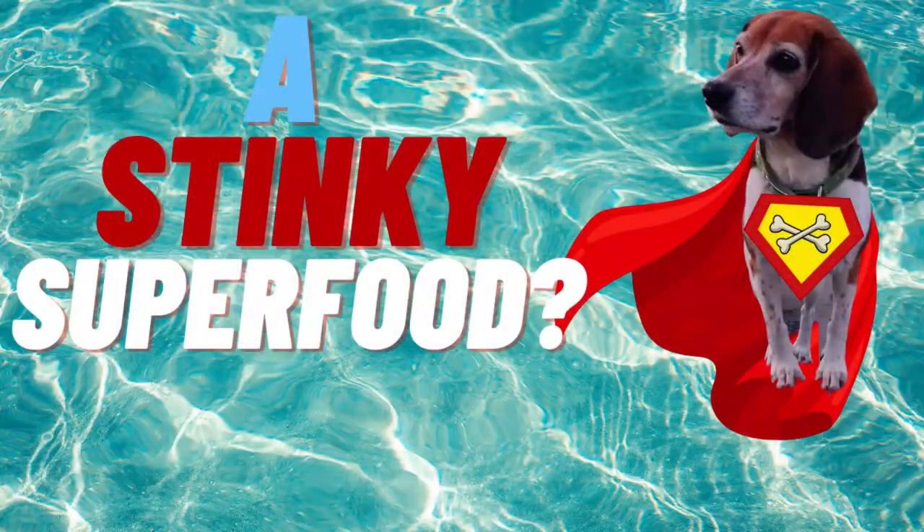We got to talk fish — specifically, one of the most important superfoods for senior dogs, and those are sardines. There are four huge benefits to using sardines, so make sure you watch till the end for number four, because it's the most important.